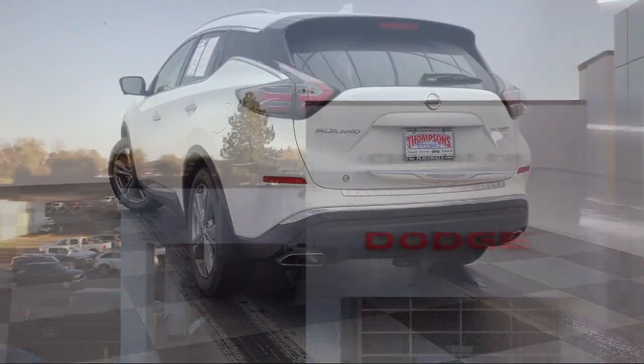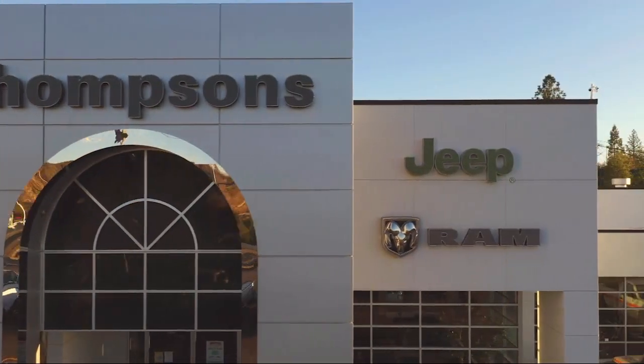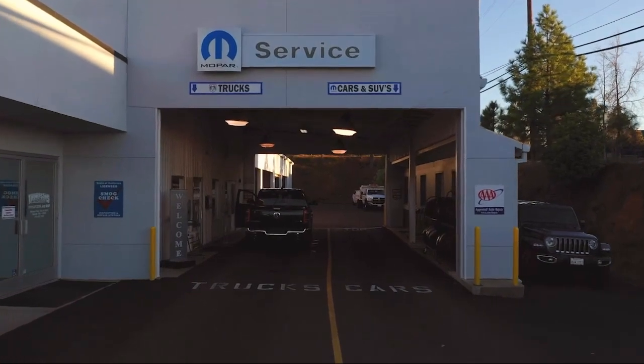So give us a chance to be part of your family today, and come visit us here at Thompson's Chrysler Dodge Jeep Ram. For more information, visit us at Thompson's Chrysler Dodge Jeep Ram.